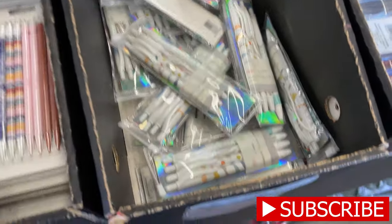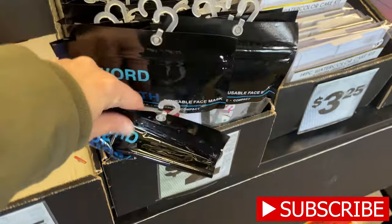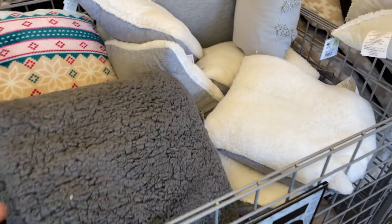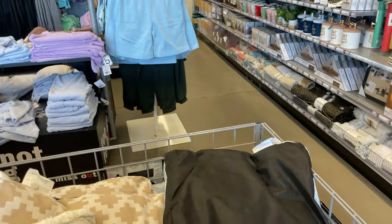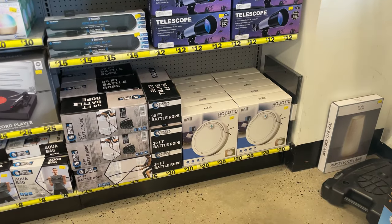They have some pencils, these fun pens, new masks — these are nice and thick — and these nice soft pillows. Oh my goodness, these are great, I'm about to get some for my couch. They're $5. They have the big ones too, though they're not as thick — those are more for your pet. And there's some workout stuff and a telescope.